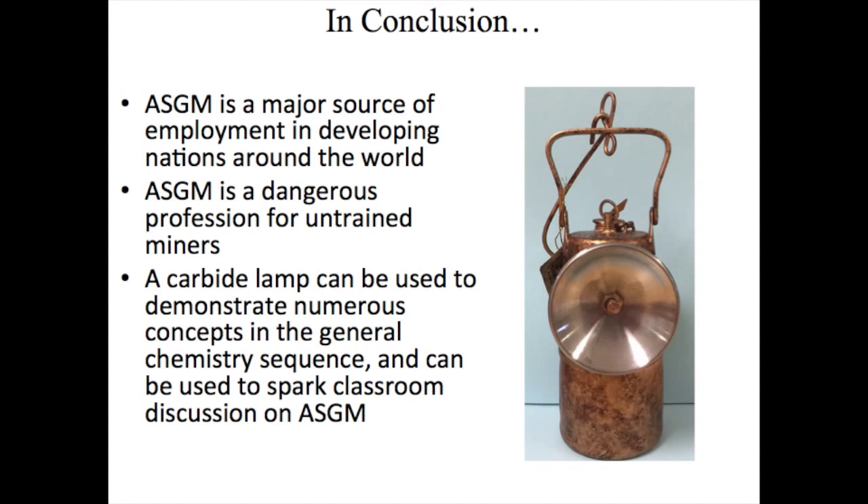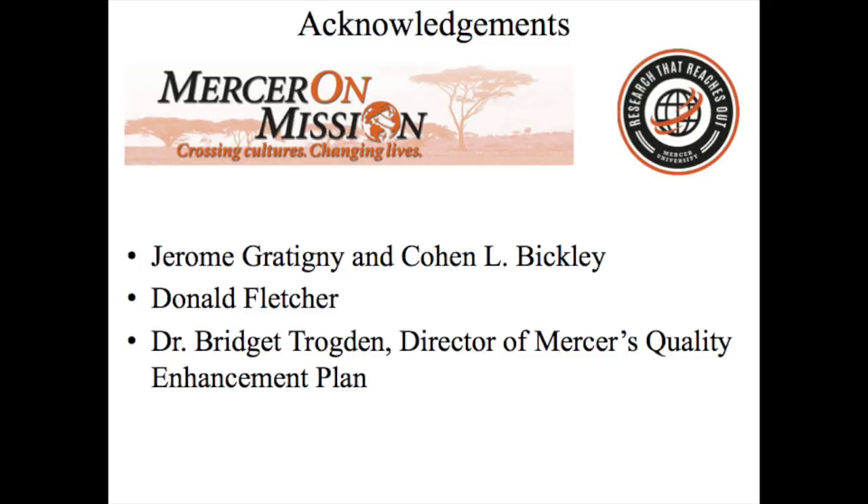To summarize, ASGM is a major source of employment in developing nations that results in the emission of large amounts of mercury. Mercury is highly toxic, and a miner's life is a dangerous one. A discussion of ASGM concepts is not necessary to use the carbide lantern to support this activity, but in order to spark discussion of ASGM and general chemistry, a carbide lantern can be used to demonstrate any number of chemical concepts. We hope that you've enjoyed this video.